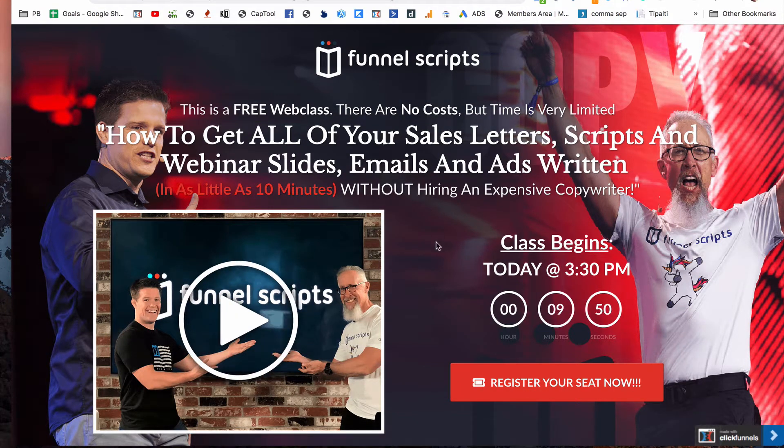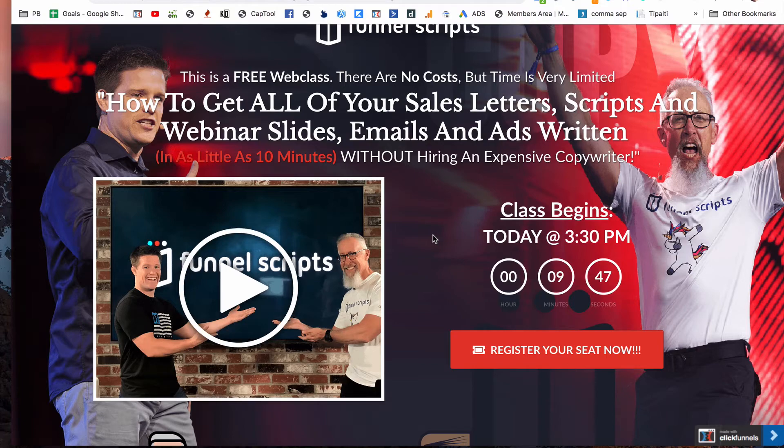So if you want to sign up for the Funnel Scripts webinar, I will have a link below and you can get to the next web class. Thank you so much for watching.